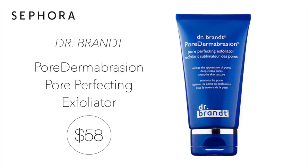Always on repeat — one of my favorite, favorite skincare products. I use it every day in the shower in the morning. Dr. Brandt Pore Dermabrasion Pore Perfecting Exfoliator — do not be without it. $58, worth every penny, and you're going to save money. This is just the best. It is great for pores, dullness, uneven skin texture, and oiliness. I will purchase it forever until it's discontinued — and let's hope it never gets discontinued.